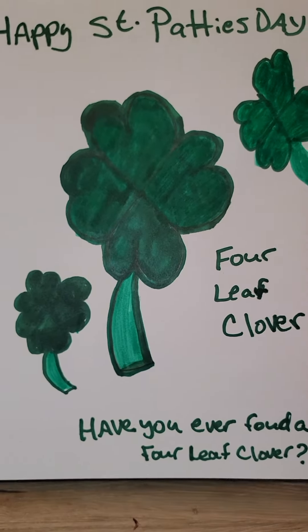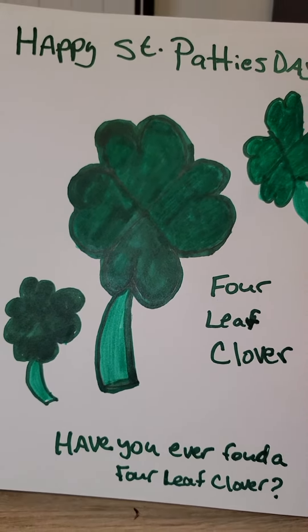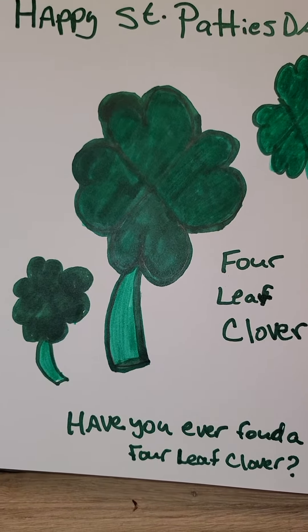Four-leaf clovers — if you find a four-leaf clover, they are lucky.